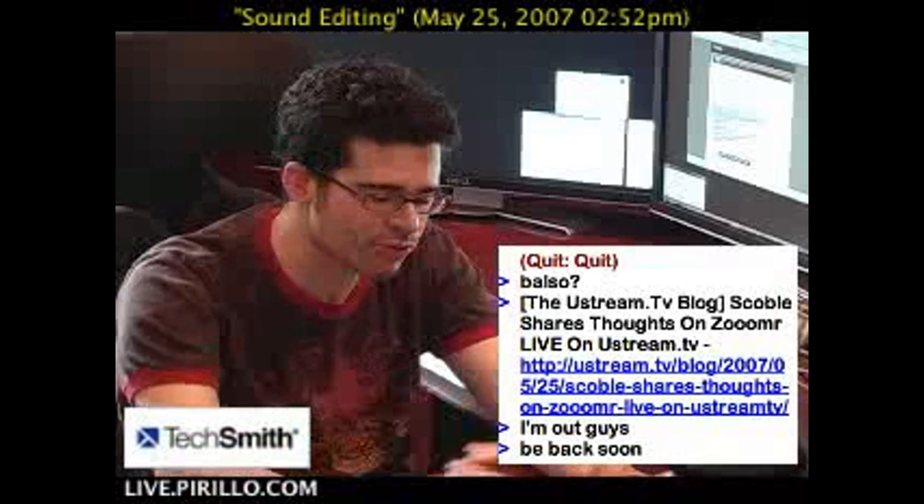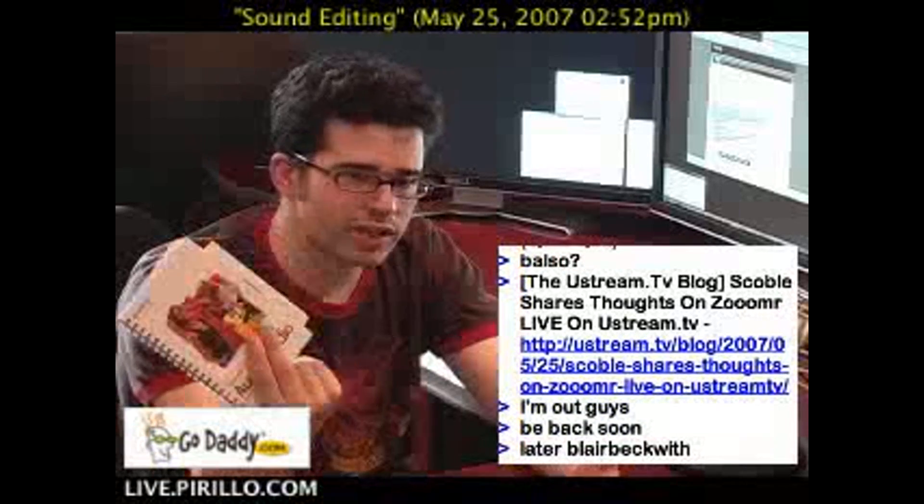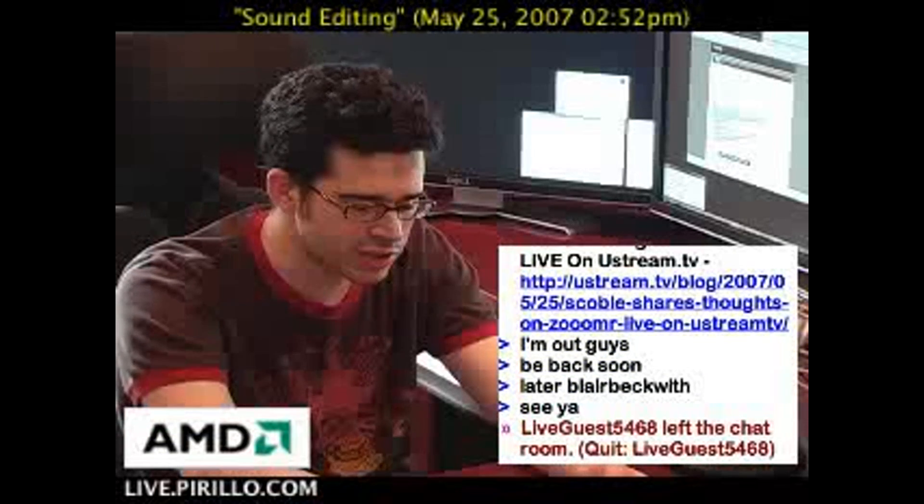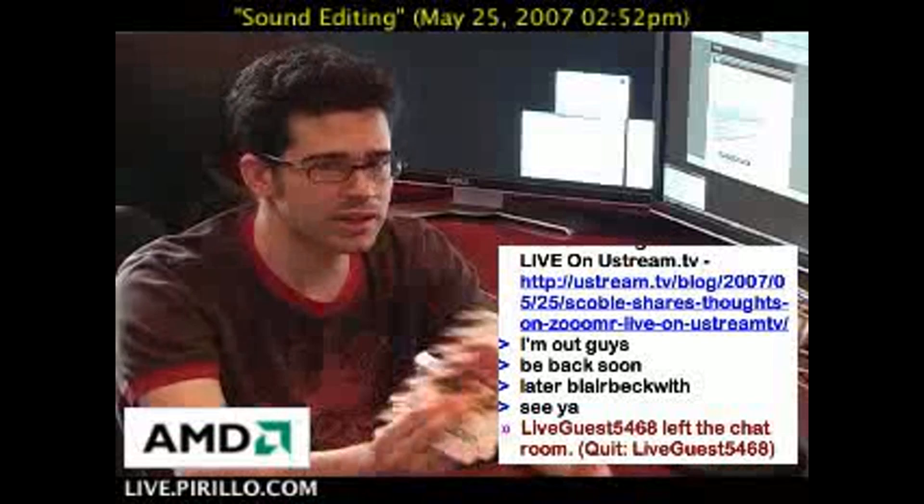While I use the full SoundForge, this is something I'm going to give to Ponzi so she can start playing around with audio. I think SoundForge Audio Studio is a really solid product, and for $20, you really can't miss.